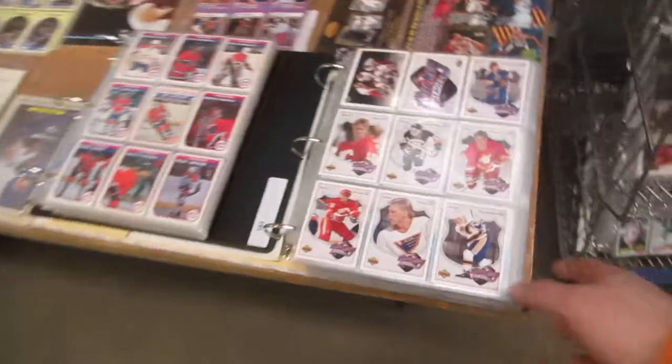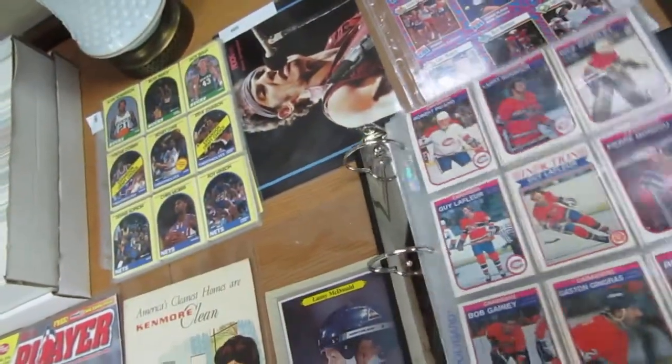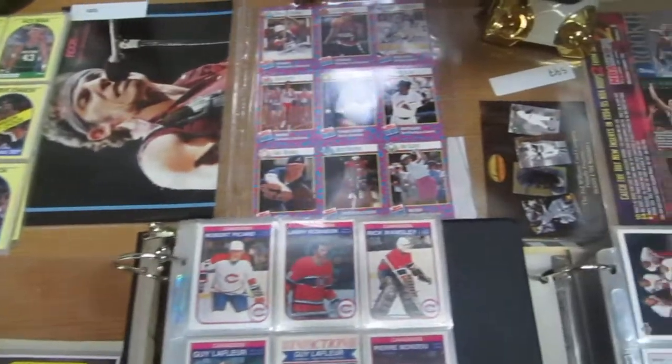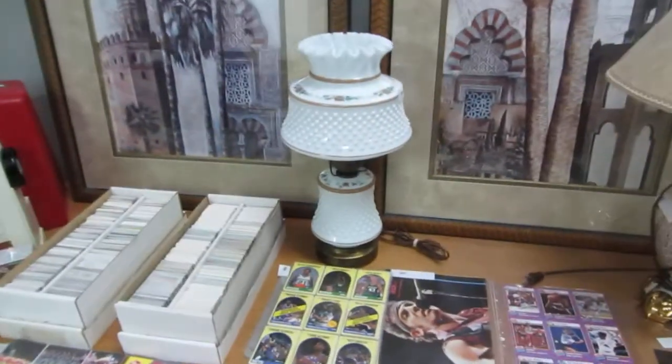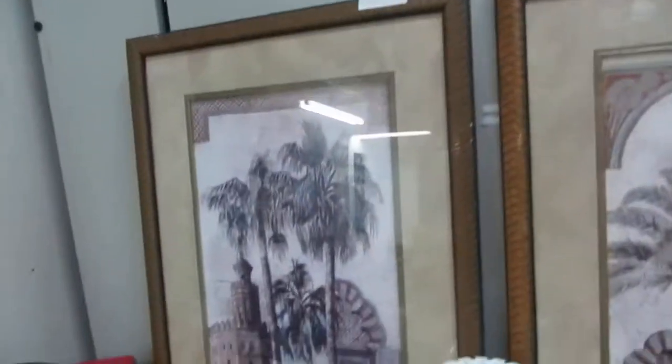We also have upper deck full complete sets. We've got an 82-83 binder full of cards — Lanny McDonald. We've got Bruce Springsteen promo cards. Some really nice lamps here, and I believe it's a Fenton lamp.